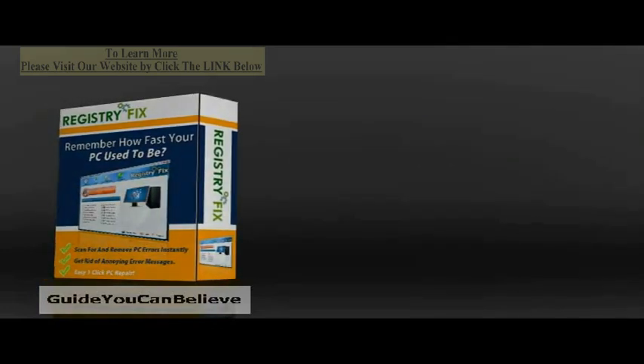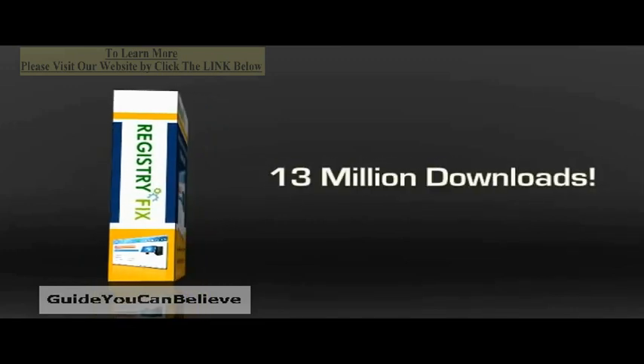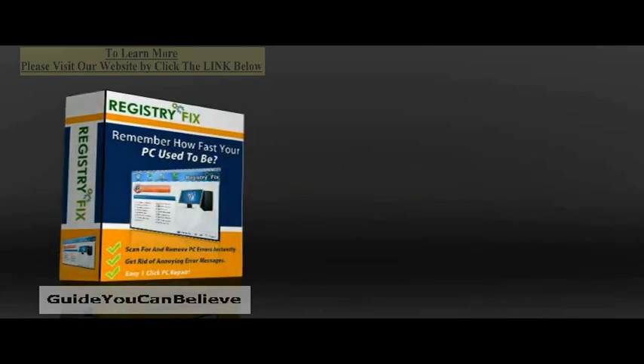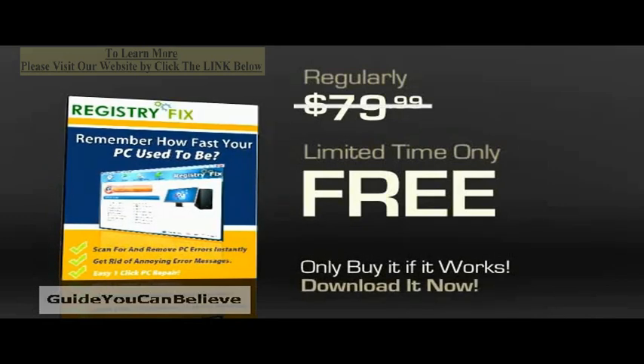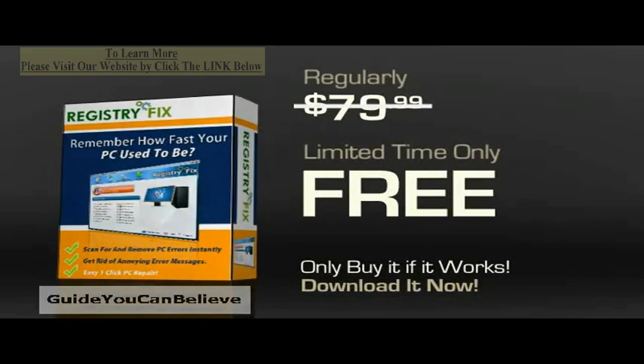If you are still skeptical about its authenticity, think about the fact that it has been downloaded over 13 million times by people in over 100 countries. All of these users can't be wrong about the software. You might be thinking that this must be an expensive piece of software that you may not be able to afford — think again. You can use it for free during the trial period and only pay if you are satisfied with it.